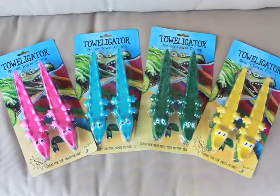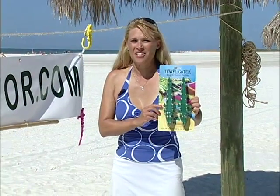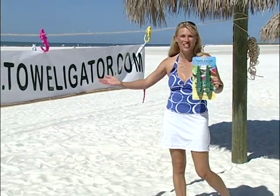The Toweligator comes in four vibrant colors and is available in packages of two. You can visit your local retailers or surf shops, and come visit us at Toweligator.com.